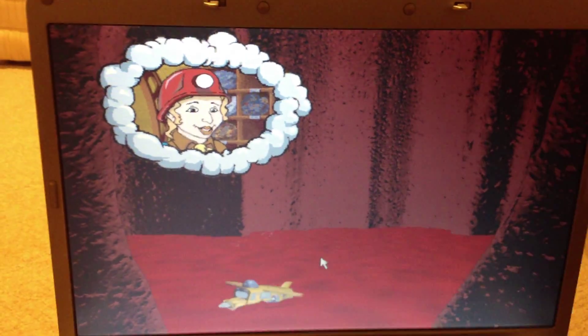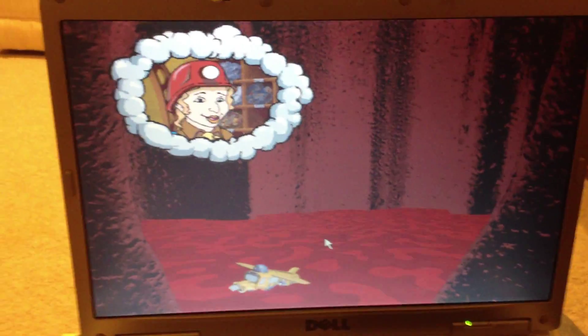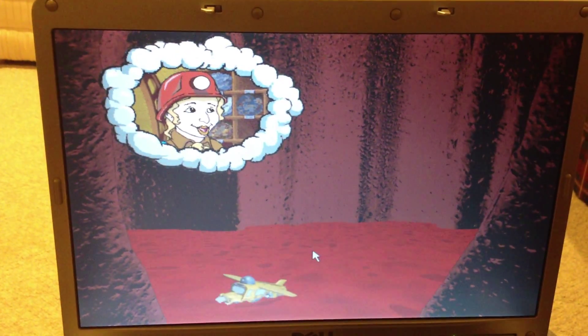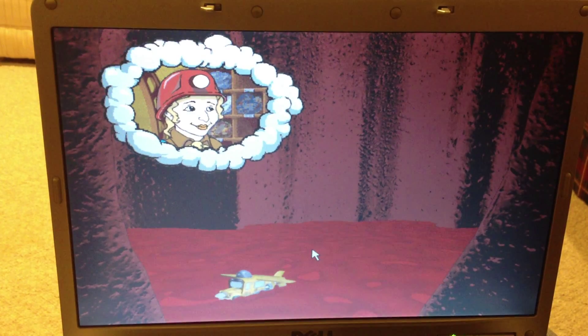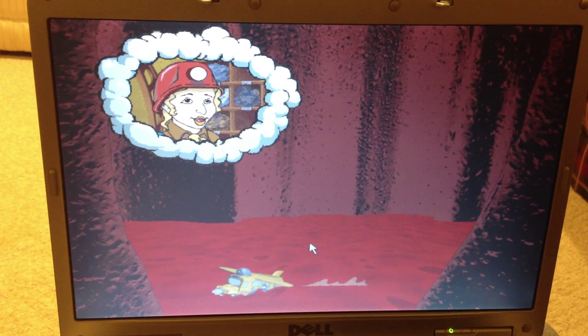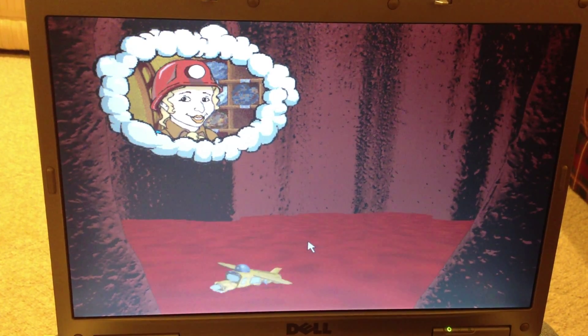Welcome to my chambers, class — the magma chamber, that is. What's magma, Ms. Frizzle? It's melted rock under the Earth's surface. It pushes up to the surface through a volcano, and when it comes out, it's called lava.